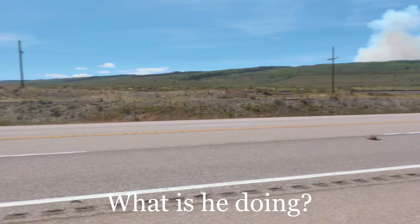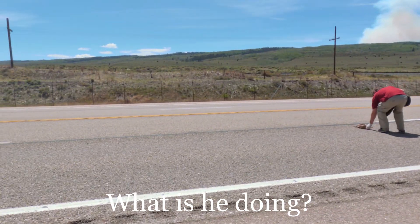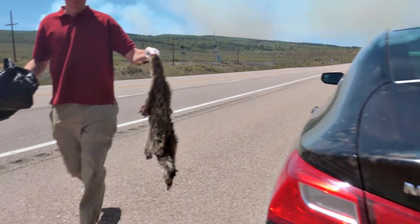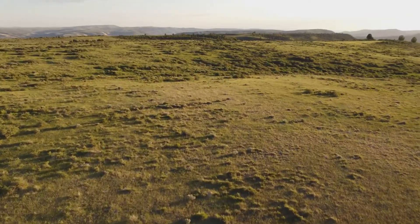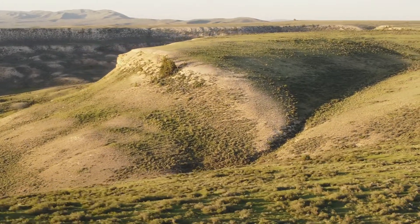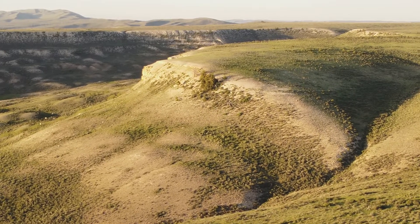We are going to Wyoming. We traveled to American Fossil, a dig site in southeastern Wyoming. We were interested in finding fish fossils located in the Eocene Shale of the Green River Formation.